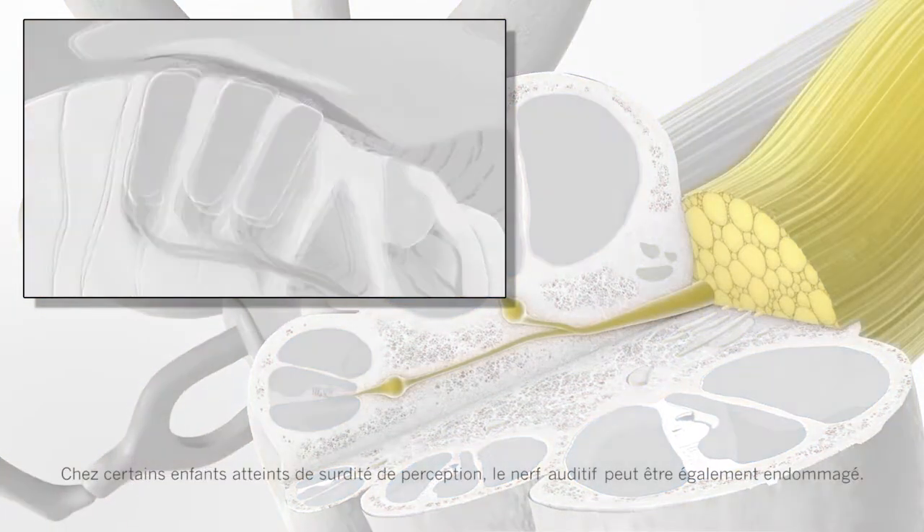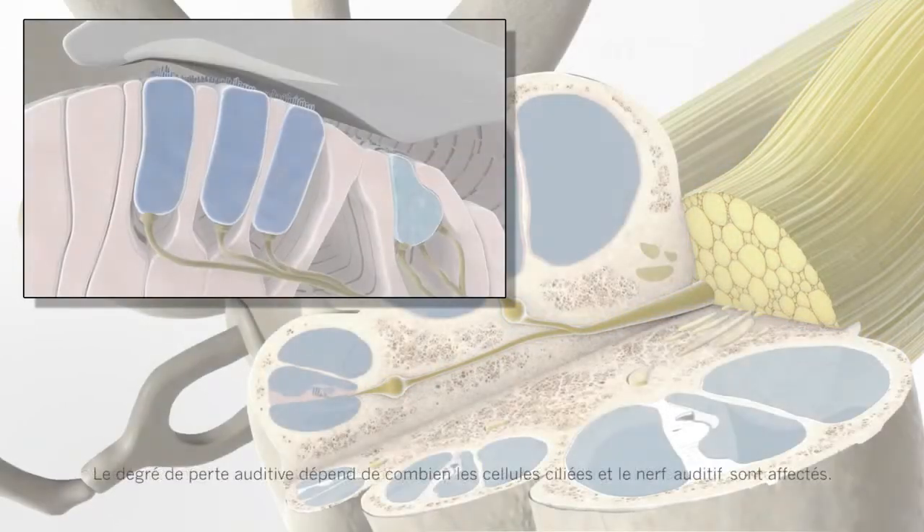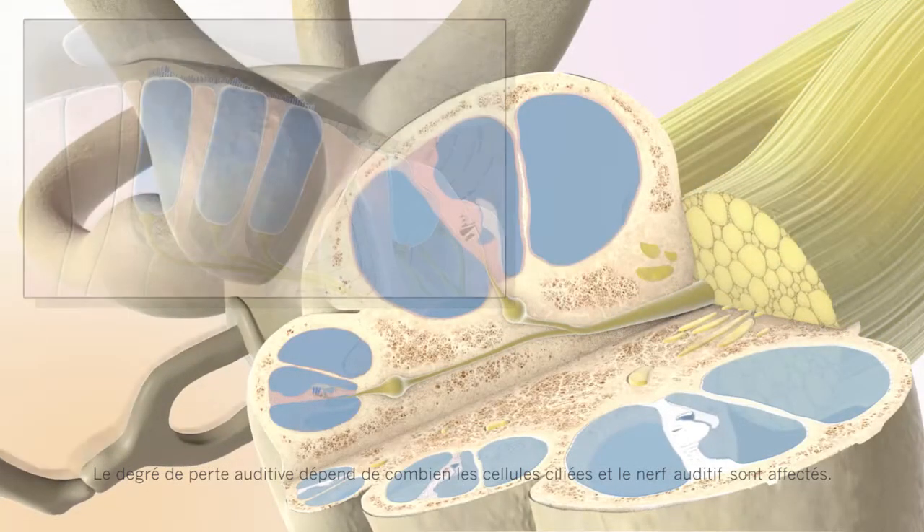Some children with sensorineural hearing loss can also have damage to the auditory nerve. The degree of hearing loss will depend on how much the hair cells and the auditory nerve are affected.